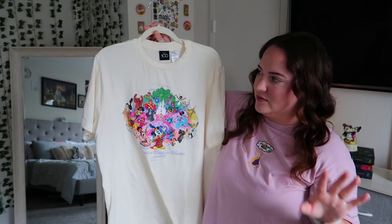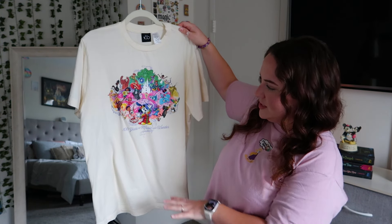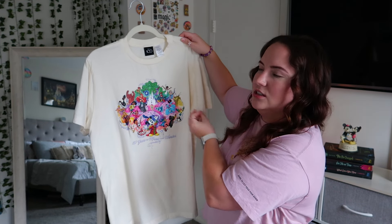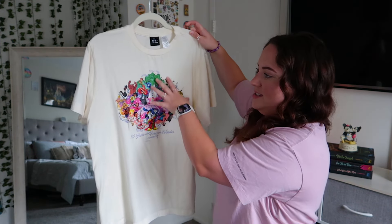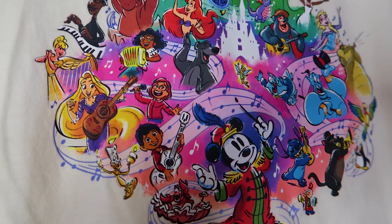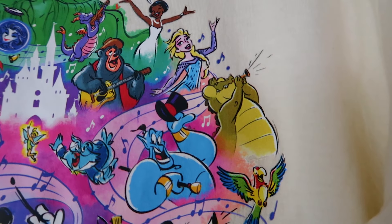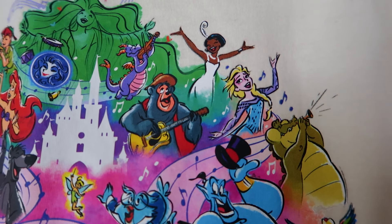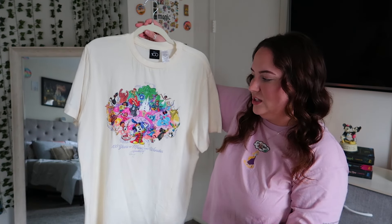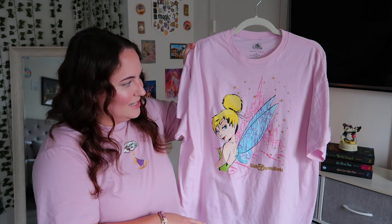I picked this up on my trip in October of last year. It's the Disney 100 tee and it's 100% cotton, pretty soft. I love the beige/cream base and how vibrant the logo is. It says '100 Years of Music and Wonder' with Rapunzel playing guitar, Tinkerbell under the castle, Lewis, and Figment playing a violin — so cute. I usually style this with a purple skirt and it really makes all the colors pop. I love wearing and styling this piece.